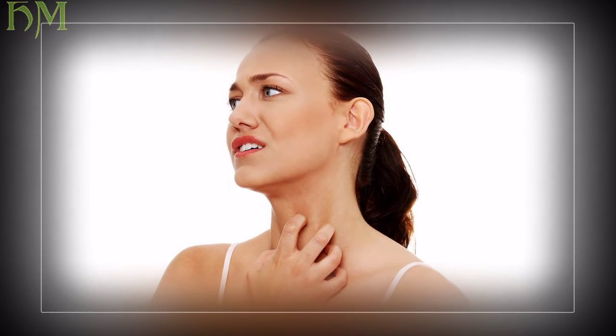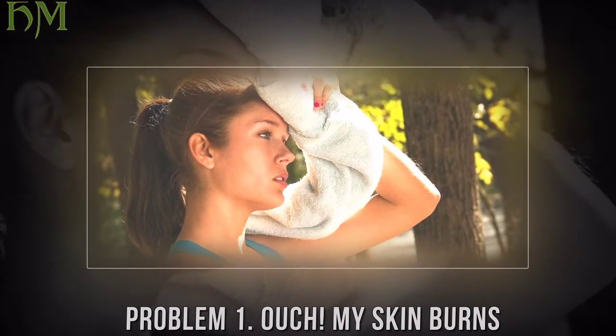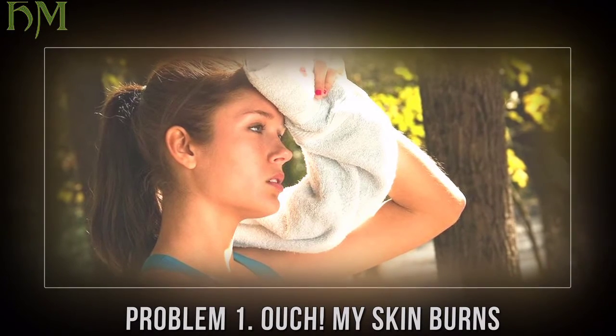Problem one: ouch, my skin burns. Cause: you forgot your sunscreen, did not apply enough, or stayed out in the sun a little too long. Solution: apply cooling remedies like aloe vera directly onto your skin at the first sign of pinkness.